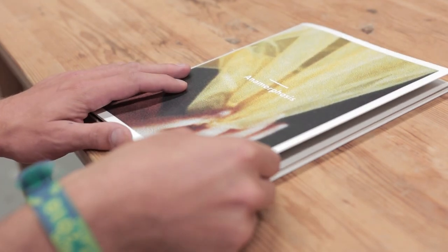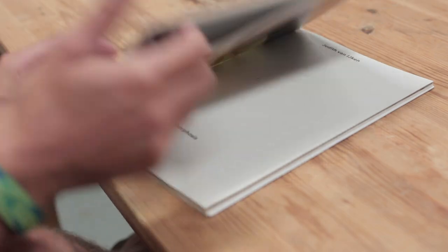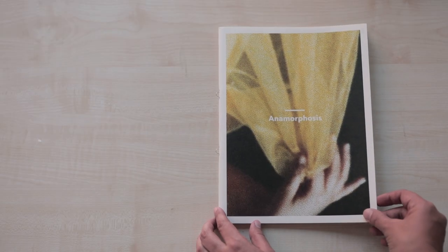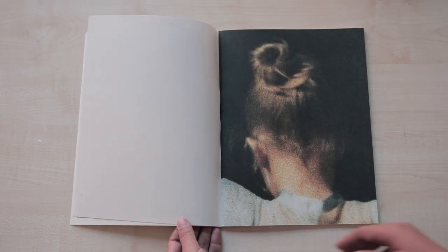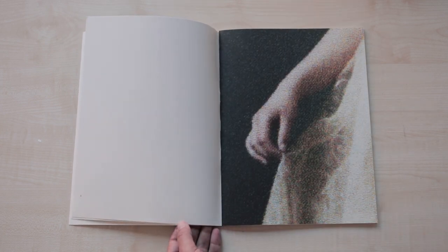This is a book called Anamorphosis — a very difficult title — by Judith van Eycken. My first impression is that I'm always quite critical of photography books, because often they become a sort of registration. What I like about the first pages when I open this book is that it becomes abstract, and it's not a registration at all.